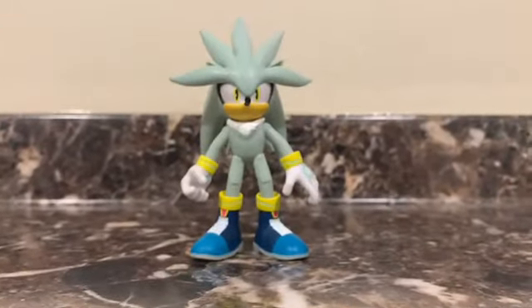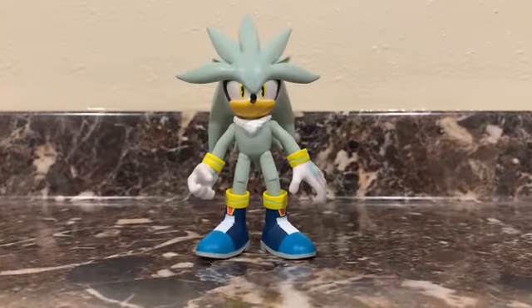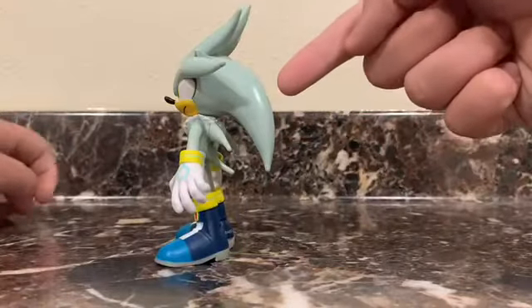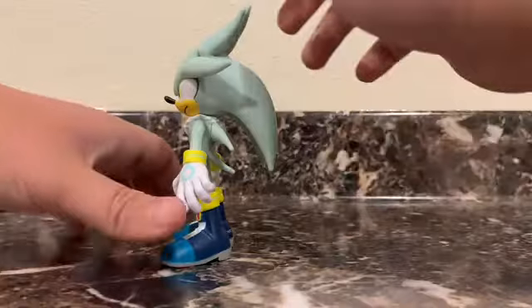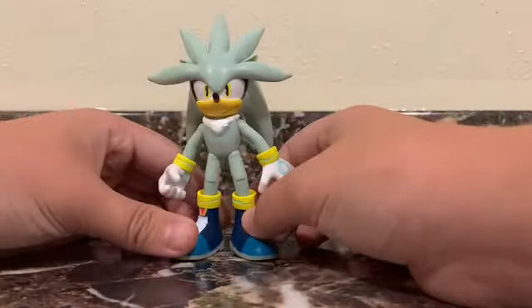He has huge boots anyways. Generally Sonic figures are pretty top-heavy, and especially him — look at that. These fins are humongous on his head. You'd think that he'd be falling over, but these huge boots really help him stay up. So he stands awesome on his own.